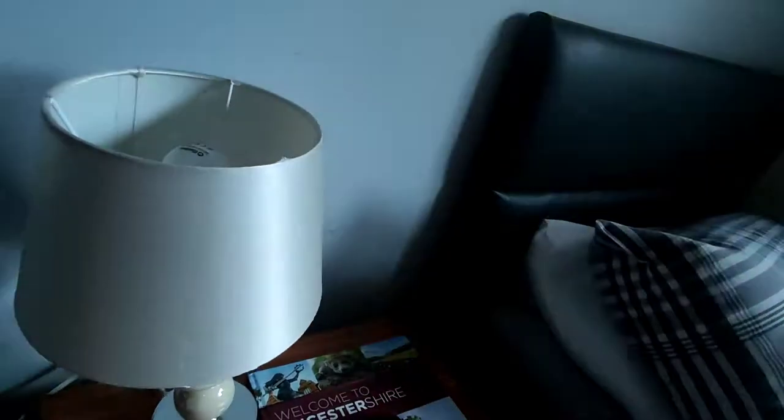Coming around — does the light work? Yes it does. Mirror over there.